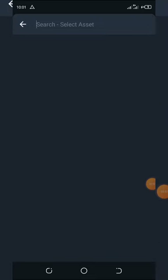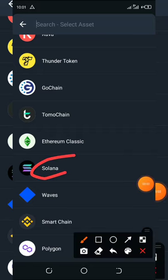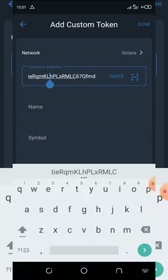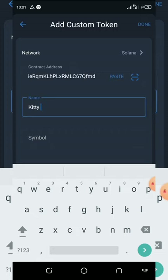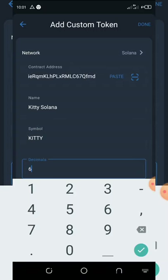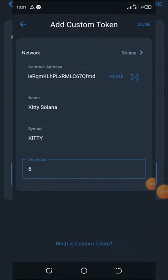Once you click on the network, scroll down and select Solana. After selecting Solana, paste your contract address — the one you copied from the Telegram channel. The name of this coin is Kitty, so enter 'Kitty Solana.' The symbol is KITTY in capital letters, and the decimal is six. Once you've filled that in, click the done button.